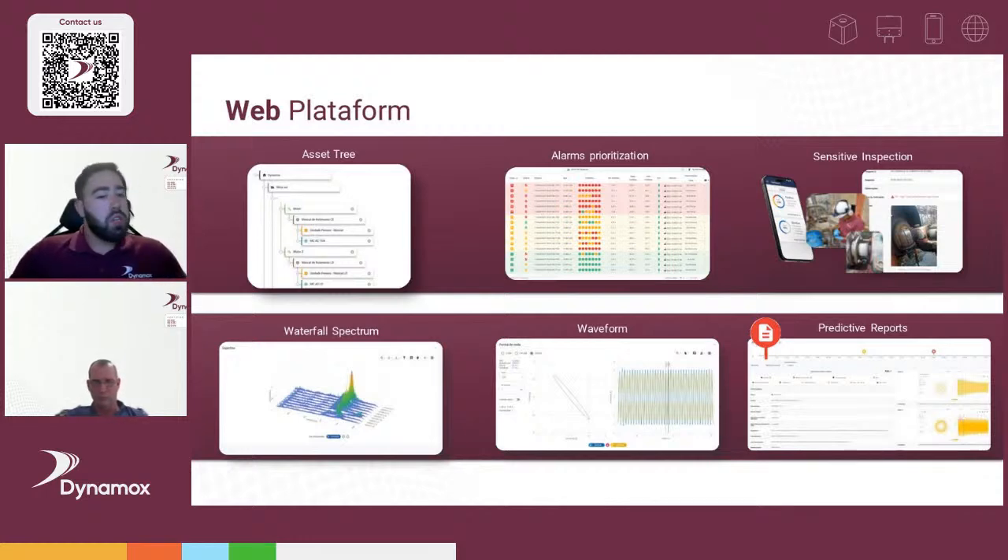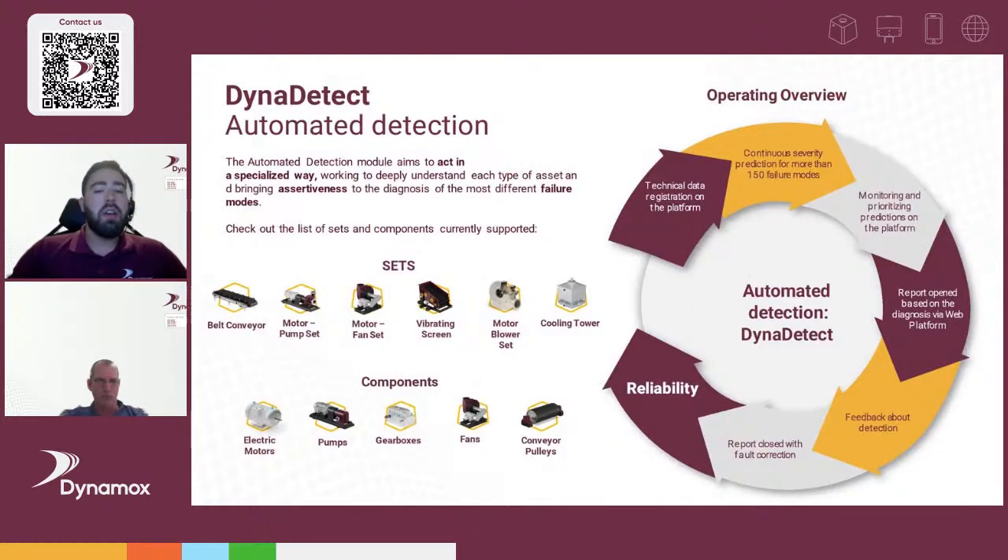The web platform includes an asset tree with alarm prioritization, sensitive inspection for route checklists and field inspections, waterfalls, waveforms, orbitals, and predictive reports — all the technical features needed to analyze data and find faults. A key challenge the system addresses is the shortage of qualified people and the difficulty of efficient analysis.